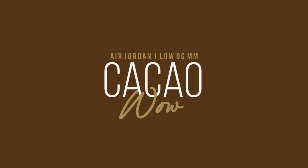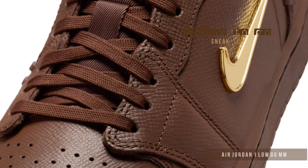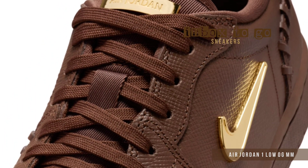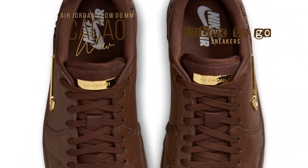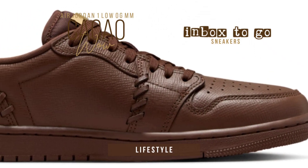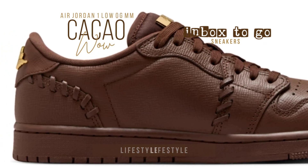Sneaker information: Air Jordan 1 Low OG MM Cacao Wow 2024. The entire cacao brown leather body of the Cacao Wow edition of the Air Jordan 1 Low OG radiates a chic, rustic charm. The Jordan emblem on the heel and the swoosh's stunning gold metallic embellishments contrast with the leather's rich, chocolatey tones, bringing attention to the superior quality of the materials and lending a sense of luxury.